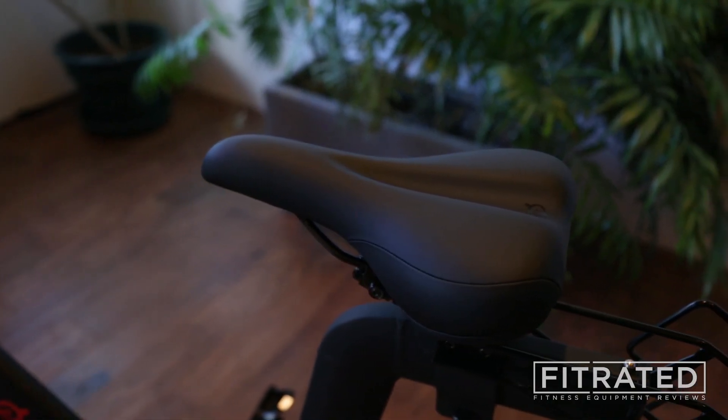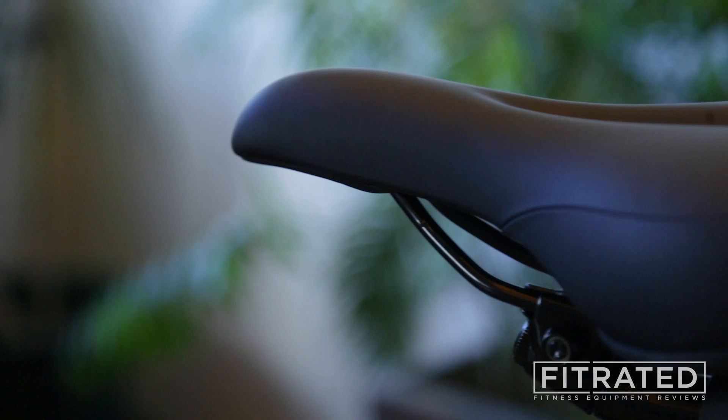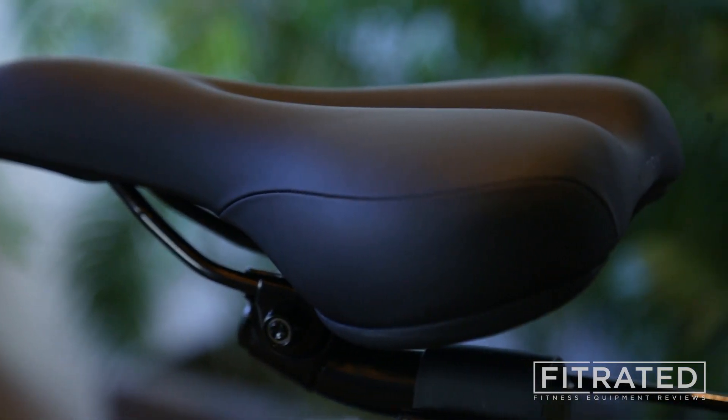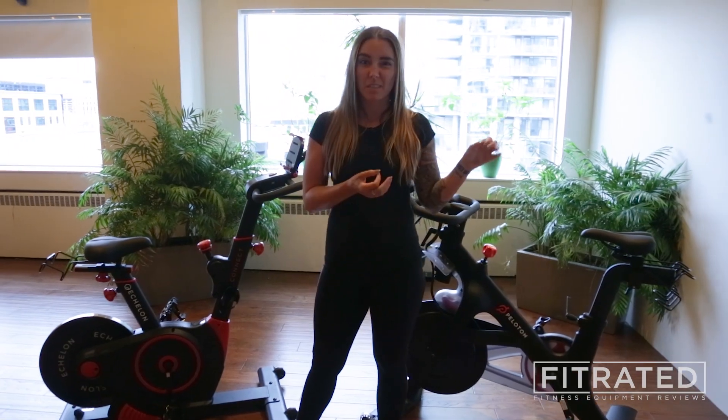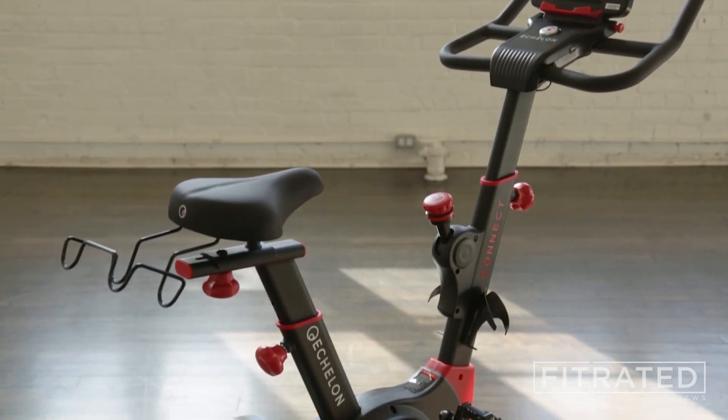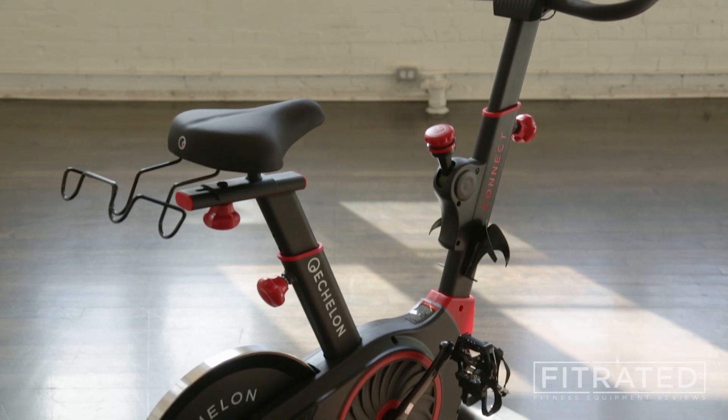The Peloton bike has a slightly smaller seat, so if you're looking for more of a road bike feel, the Peloton is going to offer a closer resemblance to that, whereas the Echelon has a slightly bigger seat that might provide a little bit more comfort to newer riders.